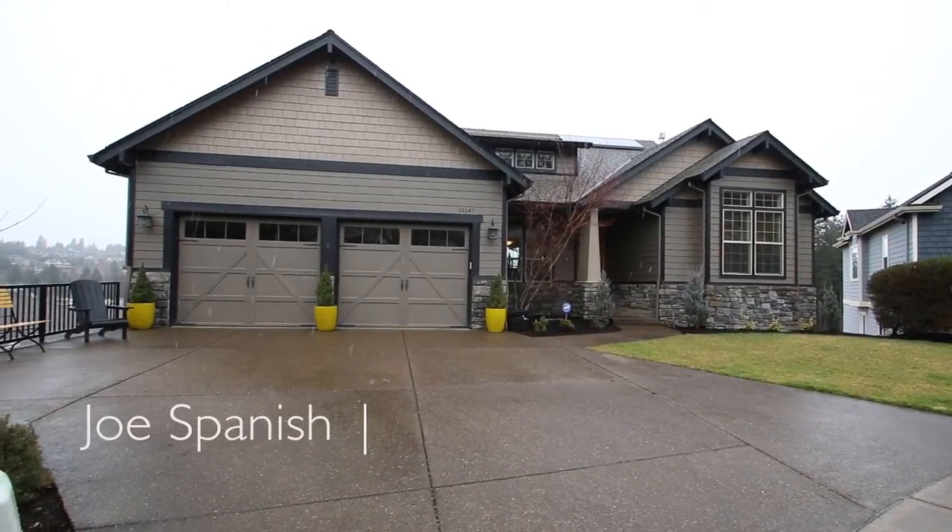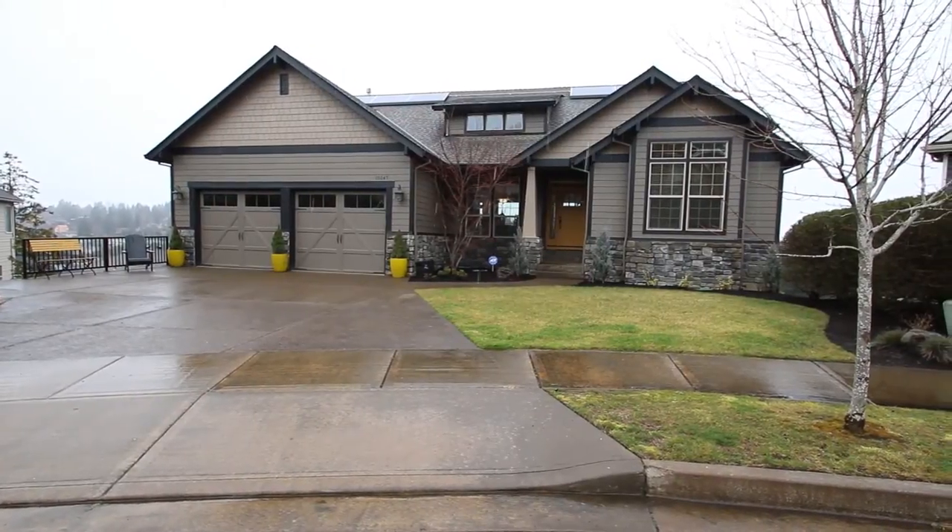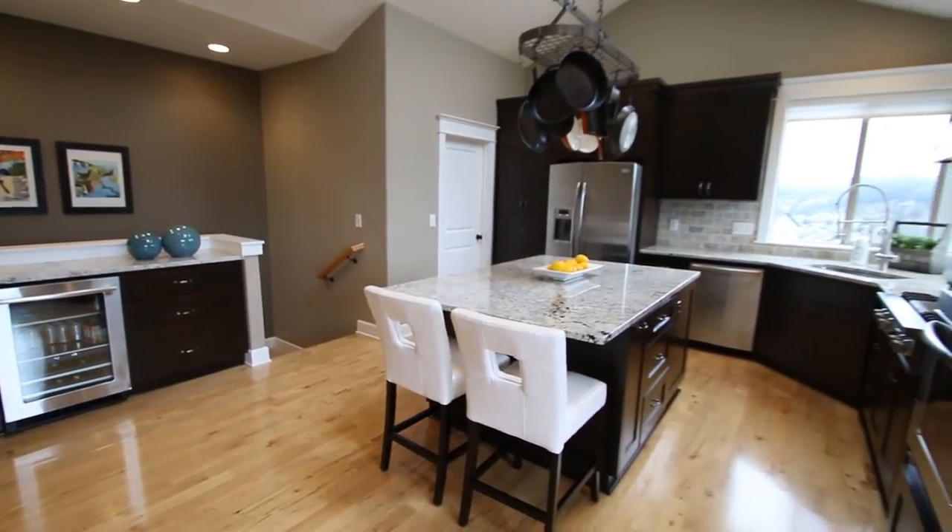Welcome to 15147 Southeast Bunker Hill Court in Jackson Hill Estates in scenic Happy Valley, Oregon. This home is situated at the end of a quiet cul-de-sac.